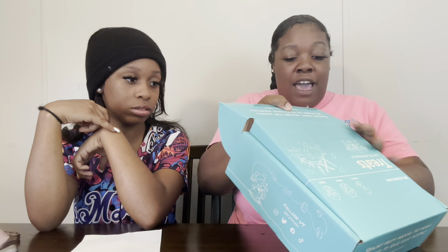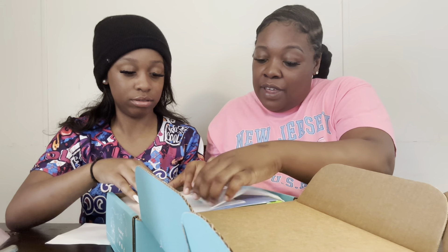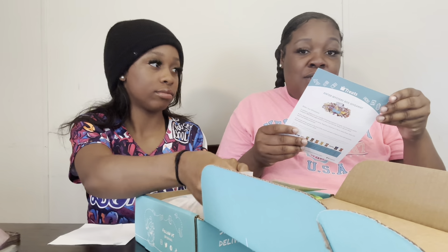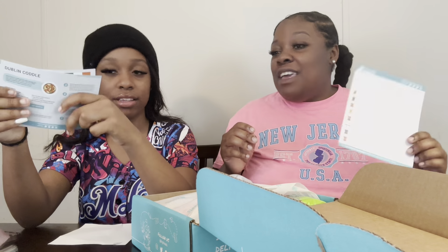I don't know where this came from. Last time the snacks came from Italy. This box seems lighter than the last box. It looks like Mexico - that's what the flags look like. Let's see what flag you all think this is. So today we got Ireland! Ireland treats, y'all - we had Italy last time.